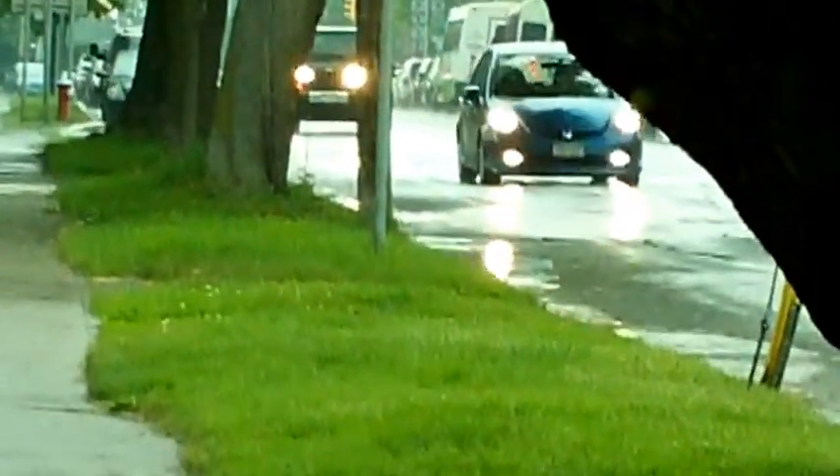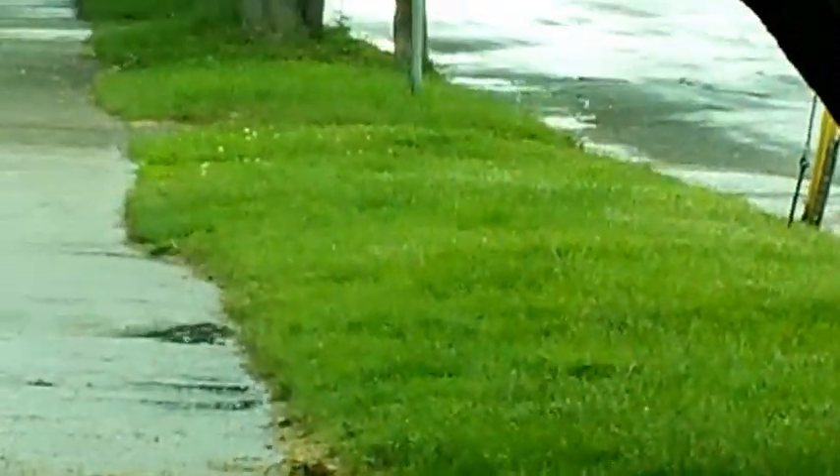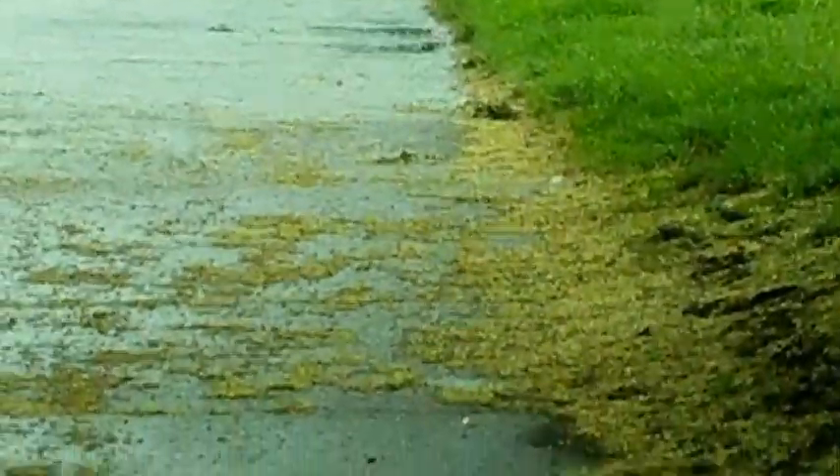Oh yeah, this tree — forgot about this tree, right here in front of Remax. It sticks out way over the sidewalk, so much so that I cannot have my umbrella up and go under that limb. So I'm going to have to go over to the left side this time to avoid having that limb knock my umbrella right out of my hands.